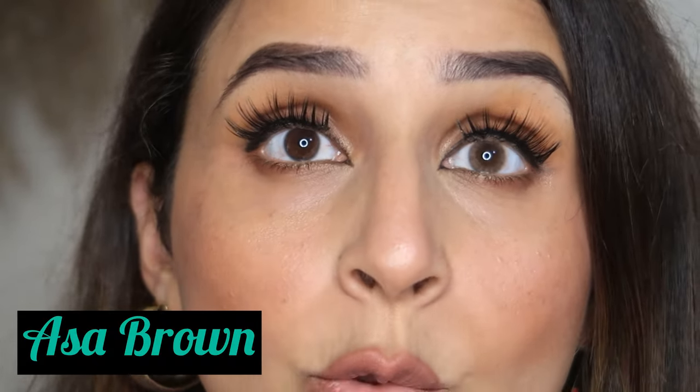This one is called Asa Brown. It looks really natural and blends really well with my eye color — very very pretty and beautiful looking. I think it will suit all eye colors. It doesn't have that dark outer rim; it blends really well and looks really natural. That's with lenses and that's without lenses.